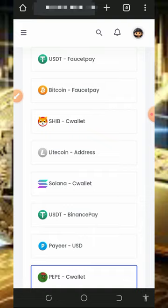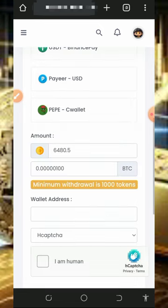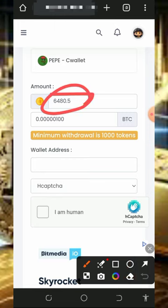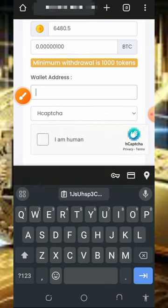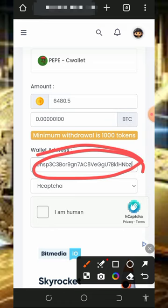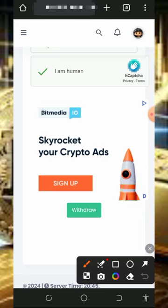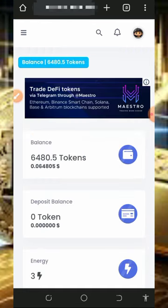We are going to choose FaucetPay as our payment method and withdraw bitcoins to our deposit account. Tap on Bitcoin, then scroll down and enter the amount of tokens you want to withdraw. Once you enter the amount, enter your Bitcoin wallet address — this amount of tokens is worth 100 satoshis. Verify you are not a robot, then tap the withdrawal button to place a withdrawal and receive your payment to your FaucetPay account immediately.